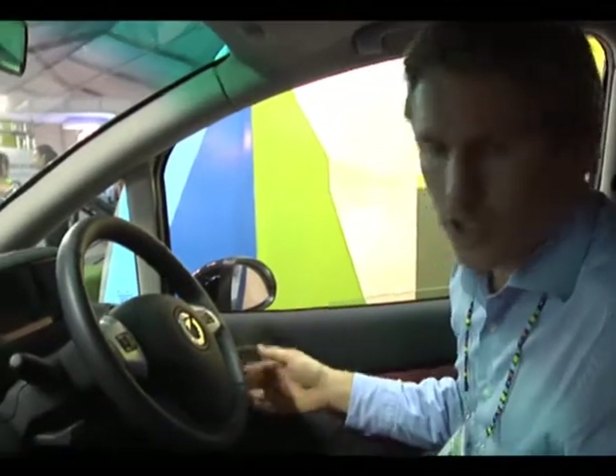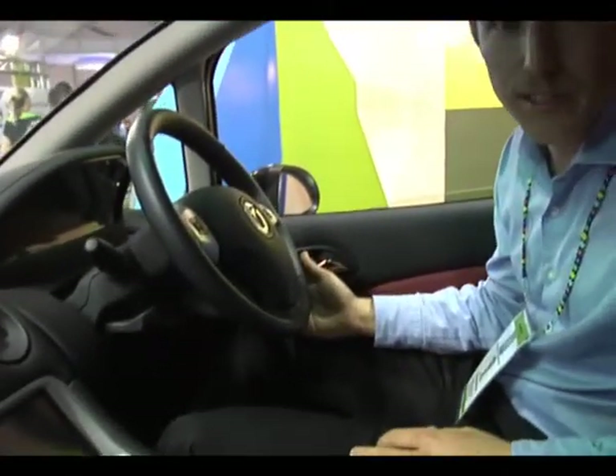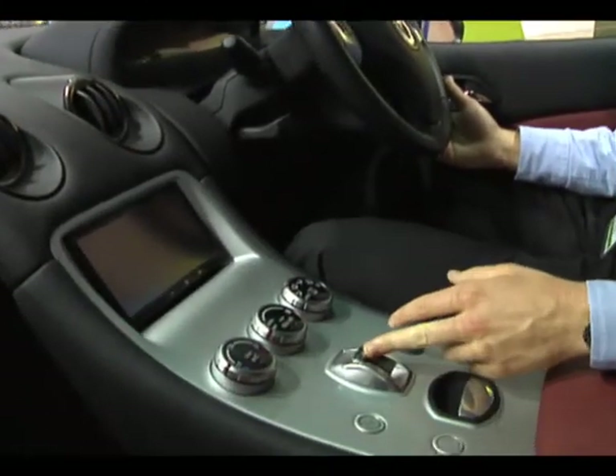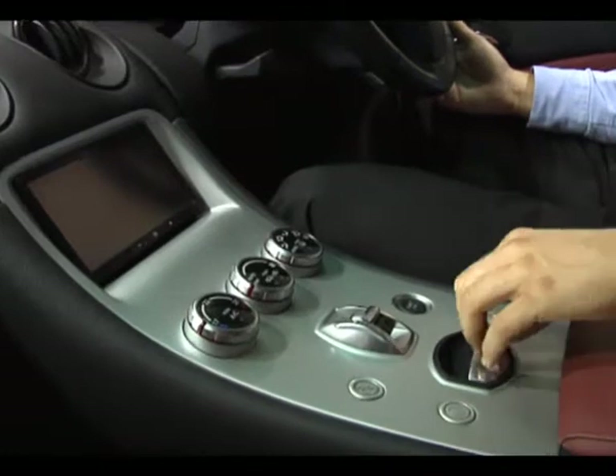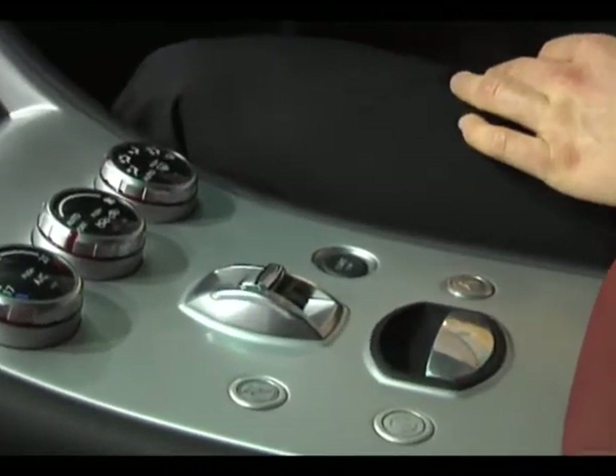It's only got a single-speed gearbox — it's like an automatic vehicle. Put it in drive and off you go. It's obviously very simple to use. It's like a normal car, just more convenient and a little bit easier. You've got an accelerator pedal and a brake pedal, and a drive selector. When you push it into drive, it's ready to go. This is your electric park brake, and when you release it, you drive it off.